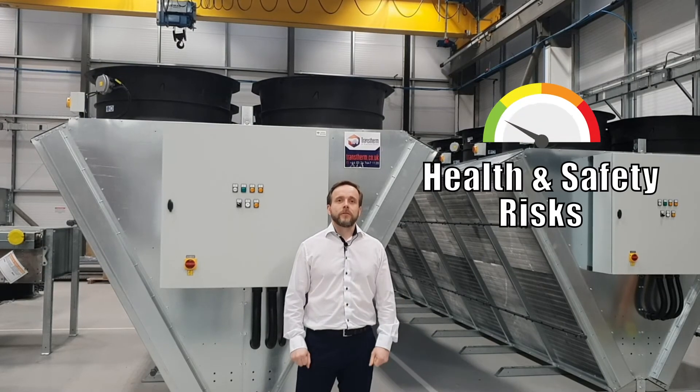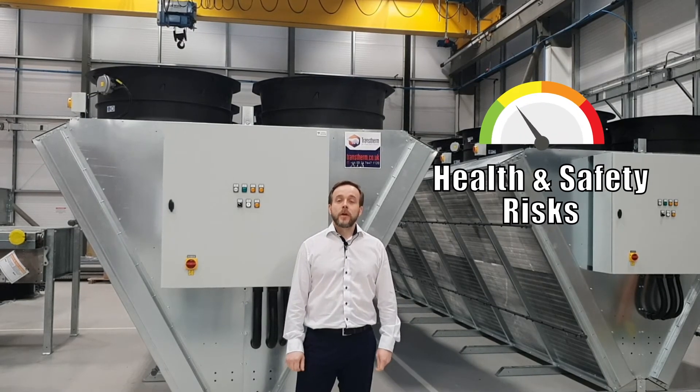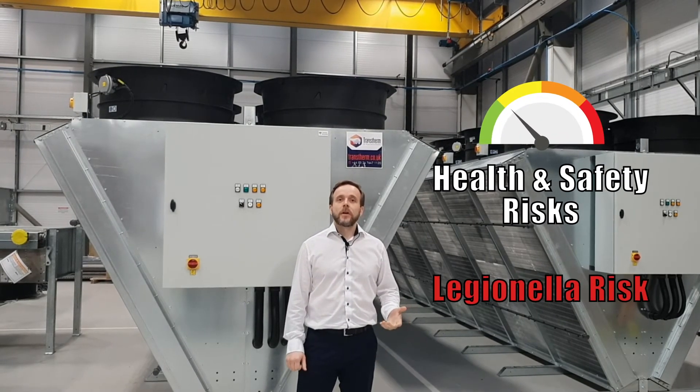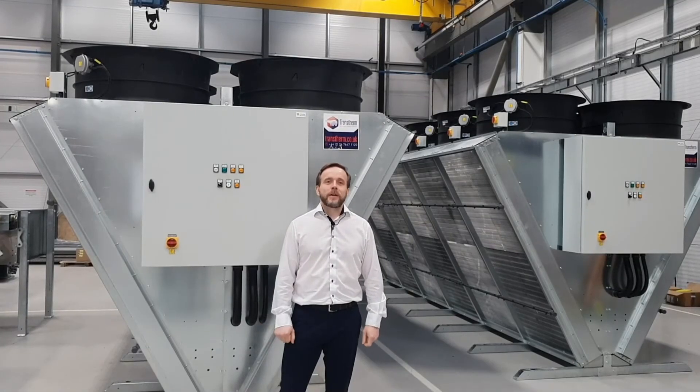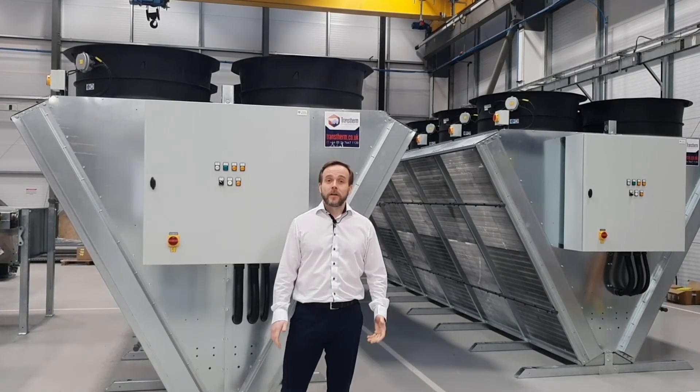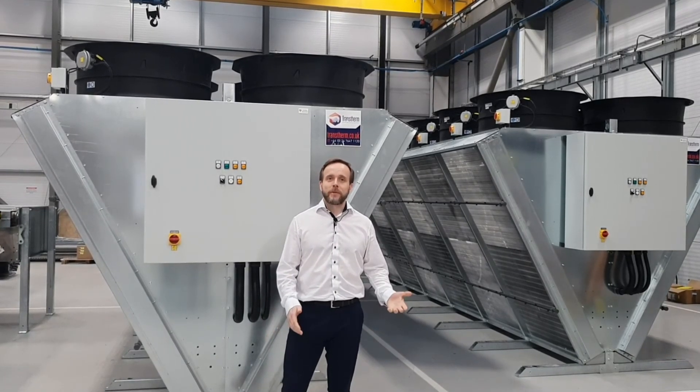Finally, we'll look at health and safety risks associated with each type of equipment, particularly relating to Legionella risk and ways in which we can minimise or mitigate it. The next video will be looking at the basics of adiabatic coolers — what they are, how they work, and what applications they're best suited to.